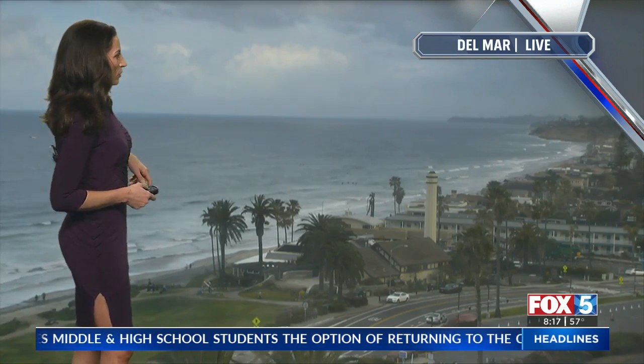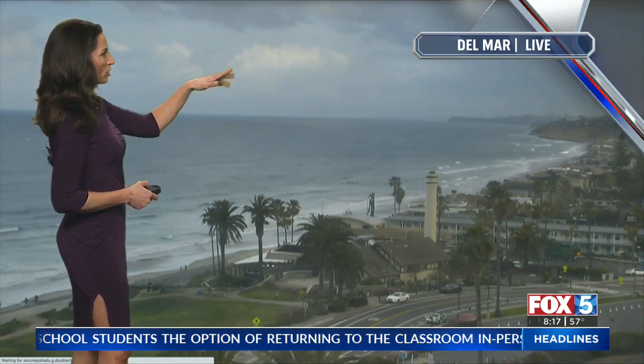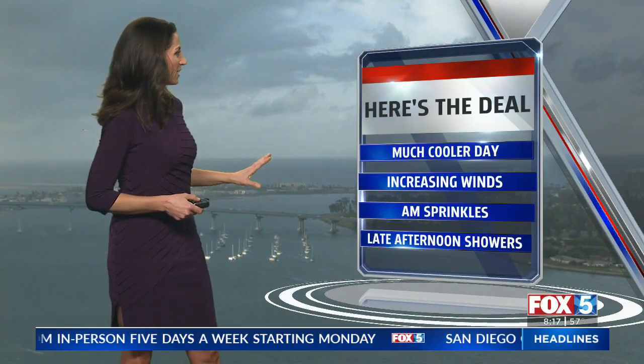The HD on tap camera network — the Del Mar overlook cam — dark clouds off in the distance. Same thing from the Hilton cam. Much cooler day today, increasing winds, and sprinkles this morning with spring showers this afternoon.